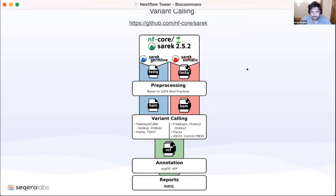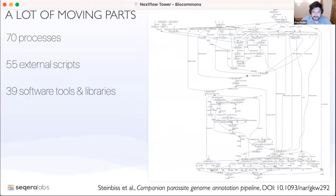Here's an example of what a realistic pipeline looks like. This is a companion — a parasite genome annotation pipeline for annotating parasite genomes. You can see each one of those circles on the right-hand side is a script, a piece of software, or a tool. The data flows through via arrows which link these different tools together. These things can become incredibly complicated, and managing that is the main thing we were going after with Nextflow itself.